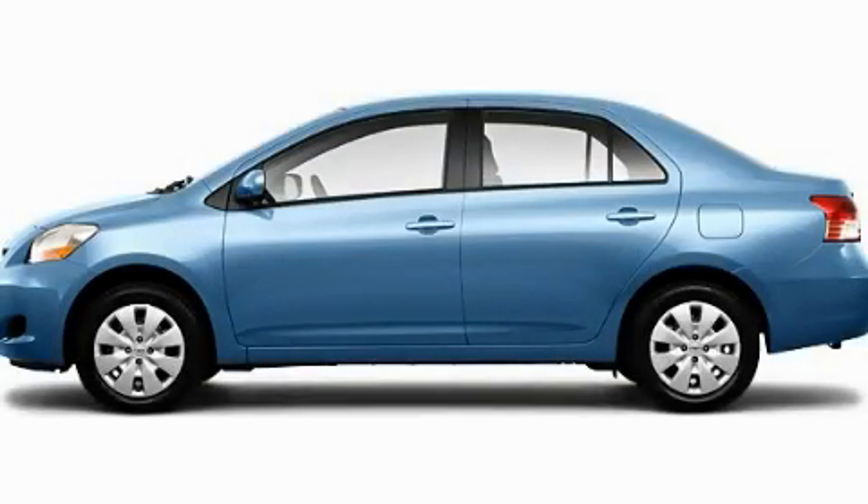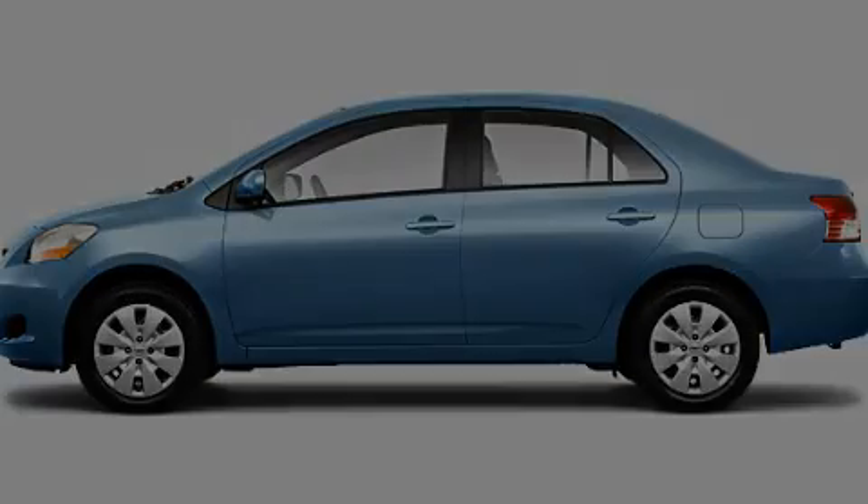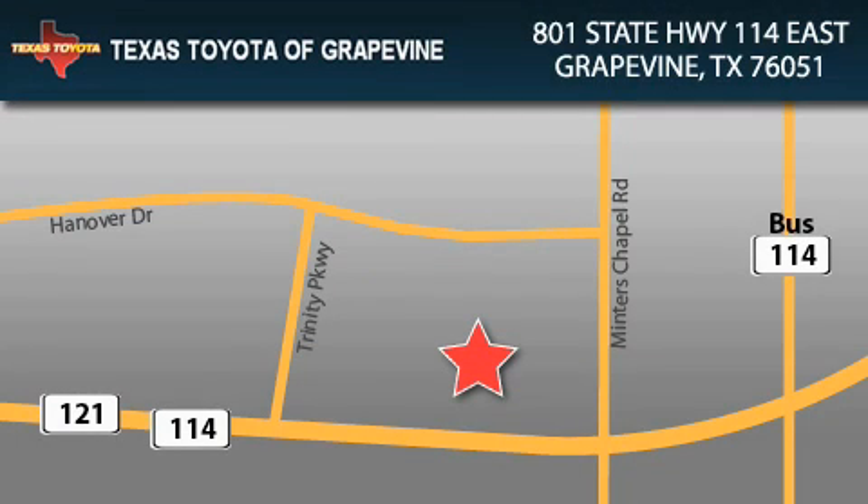Call and arrange a test drive now. Texas Toyota of Grapevine is located at 801 State Highway 114 East in Grapevine. Our goal is to exceed all of your expectations to ensure that you'll return for future visits.